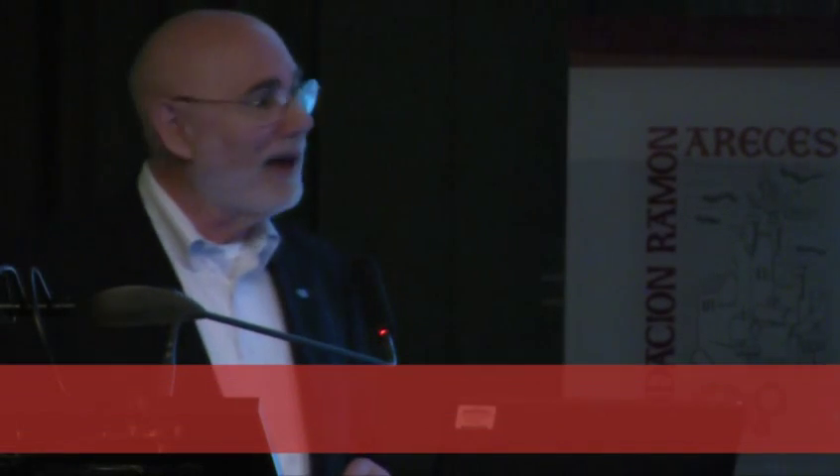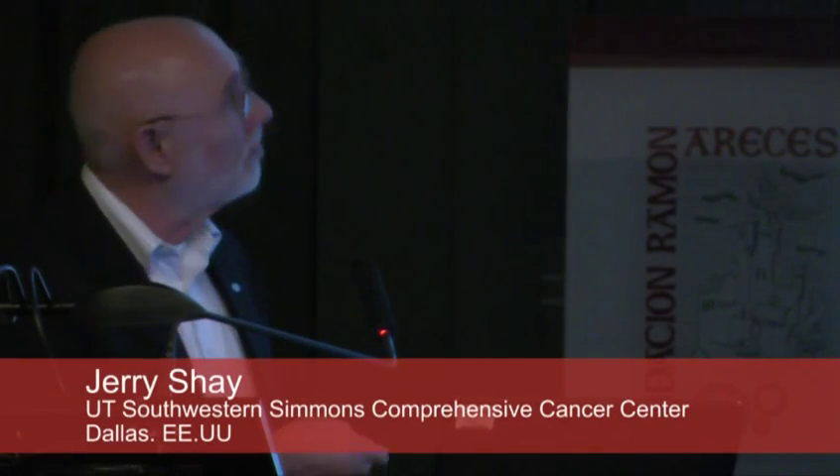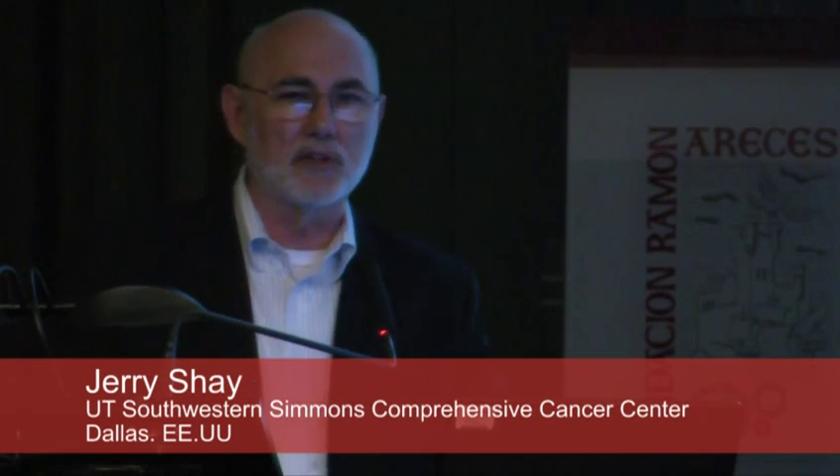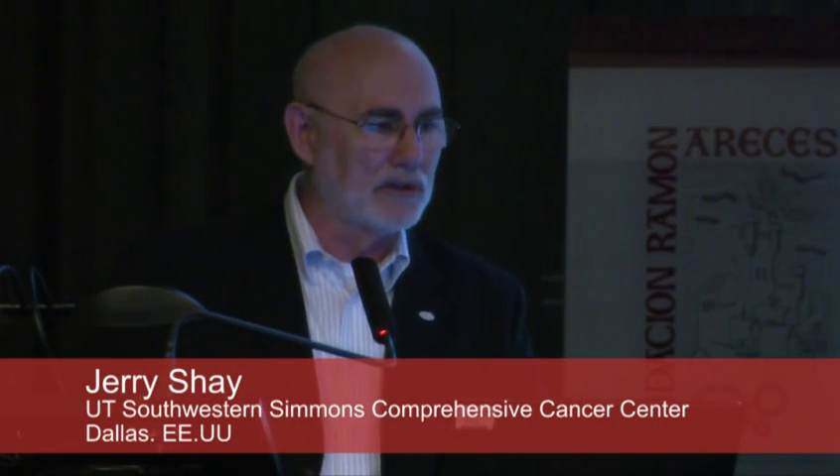The session this afternoon is on telomere dysfunction, and we're going to hear about a few diseases of telomere dysfunction — what I call the telomeropathies.